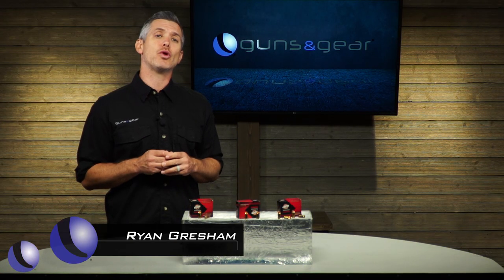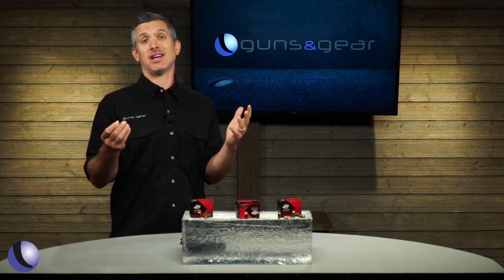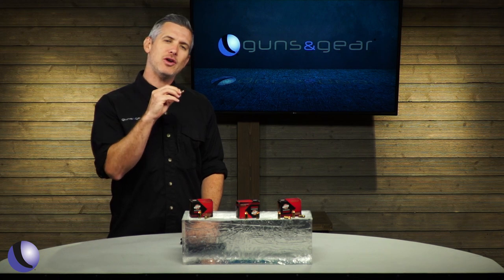In 2002 the Guinness Book of World Records named the Honey Badger as the world's most fearless animal because it just doesn't care. It'll fight Cape buffaloes, leopards, cheetahs, lions. Well, Black Hills Ammo has ammo called the Honey Badger. What do you need to know about it?